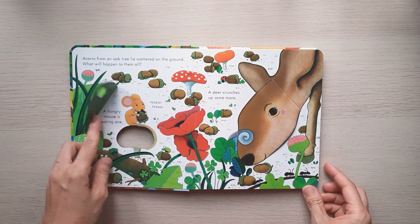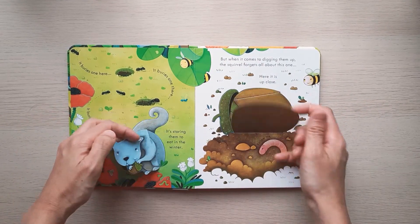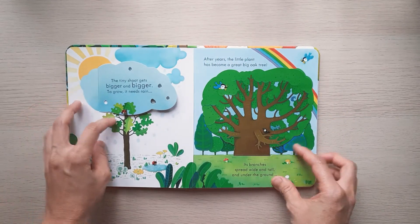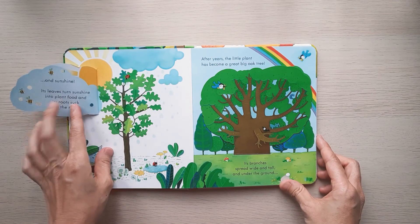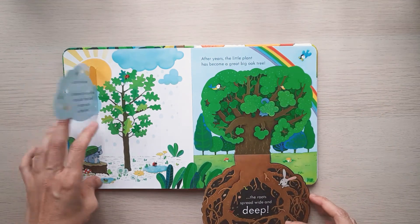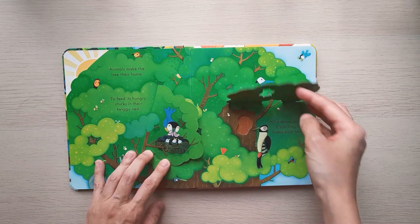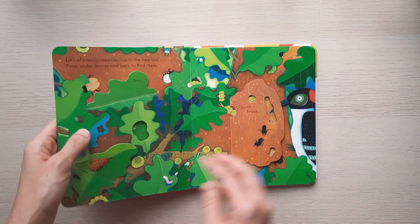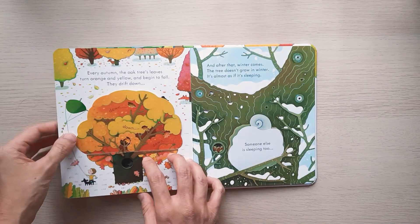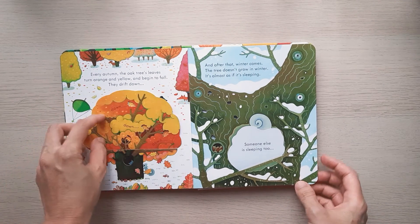It explains about what happened to the acorn, and explains about the growth process and what the acorn needs to grow into a big tree. It also explains about the animals that inhabit the tree, and how the tree adapts to the seasons.